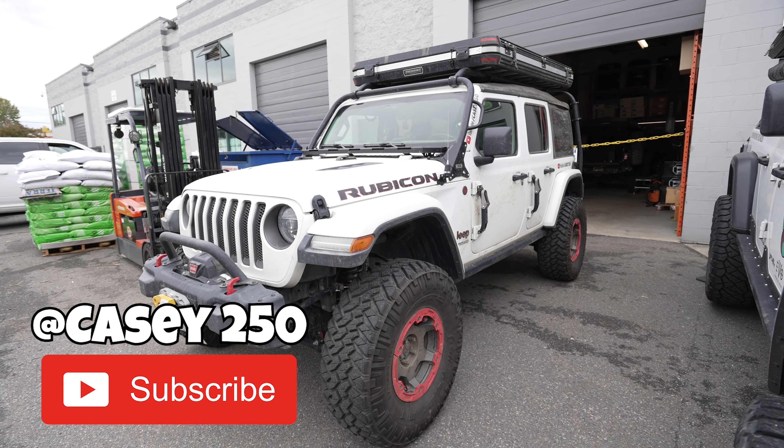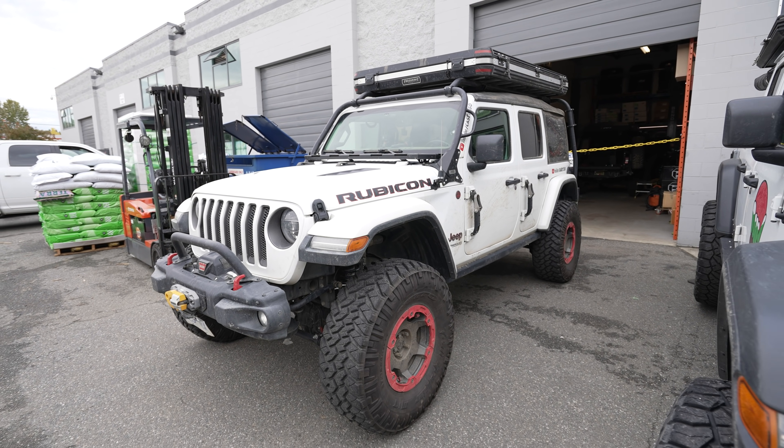We are back at Epic Adventure Outfitters and you know what that means — Jeep mods! Welcome back to the channel guys, my name is Casey and behind me is my 2020 Jeep Wrangler eco diesel. Today we're going to be adding some new mods to the Jeep — we've got an addition to go onto our Metal Cloak adventure rack system.